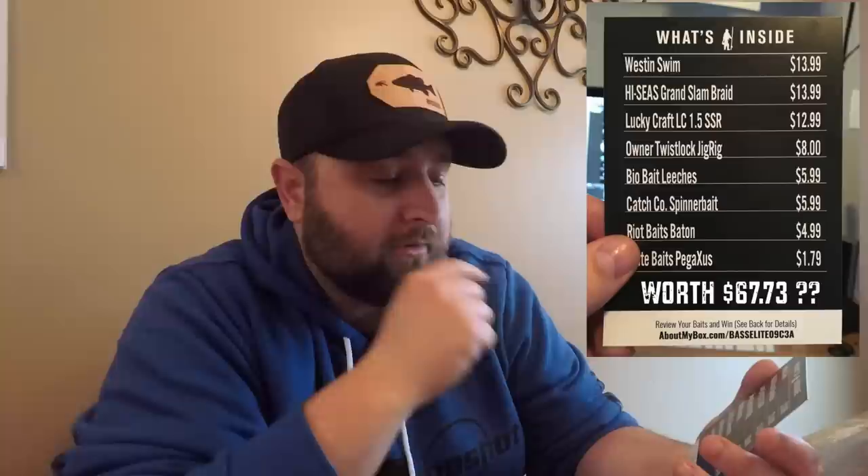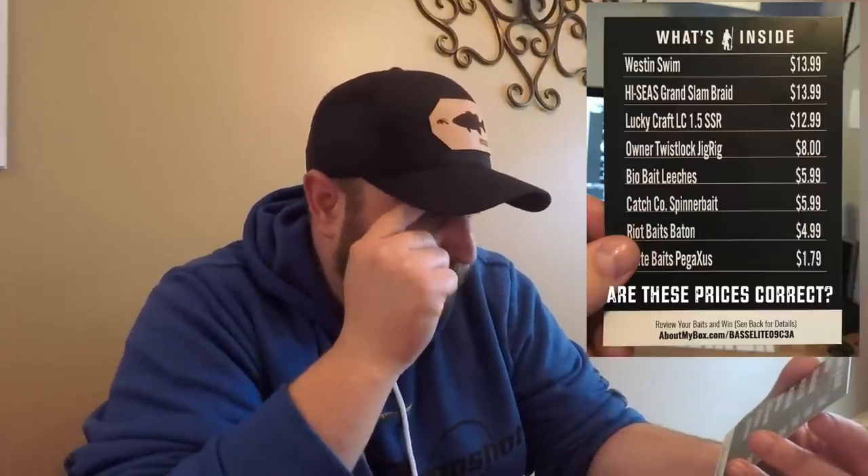On the back side they've got a list of what's in here: a Weston swimbait at $13.99, High Seas Grand Slam braid for $13.99, a Lucky Craft LC 1.5 SSR at $13, Owner twist lock jig hooks for $8, Bio Bait leeches, CatchCo spinnerbait at $6 — their house brand — Riot Baits Banton for $4.99, and Excite Baits Pegasus for $1.79.